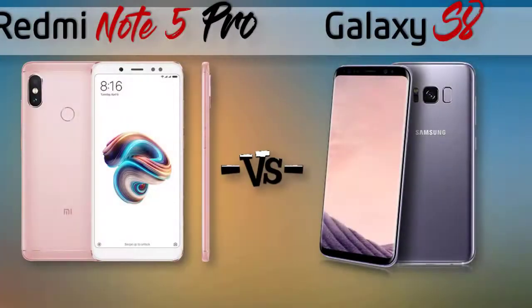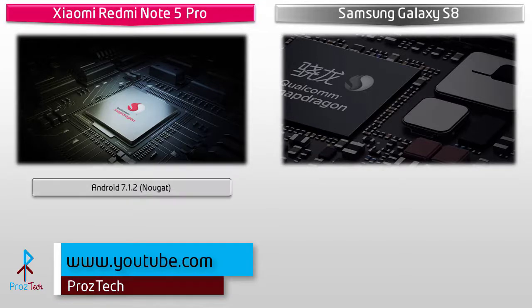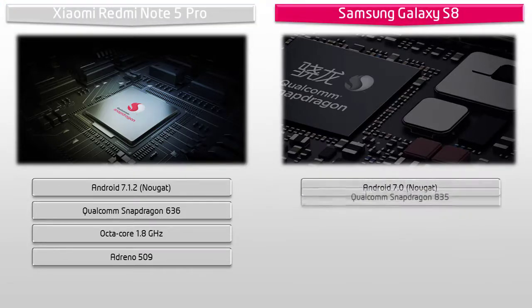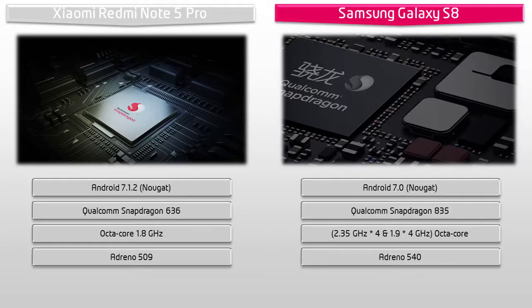Starting with the Xiaomi Redmi Note 5 Pro: it runs Android 7.1.2 Nougat and is powered by a Qualcomm Snapdragon 636 processor with octa-core 1.8 GHz and GPU Adreno 509. The Samsung Galaxy S8 works on Android 7.0 Nougat and is powered by a Qualcomm Snapdragon 835 processor, octa-core 2.3 GHz, with GPU Adreno 540.